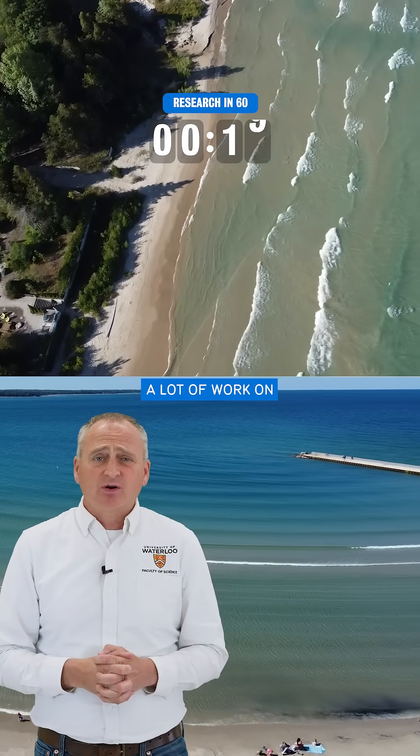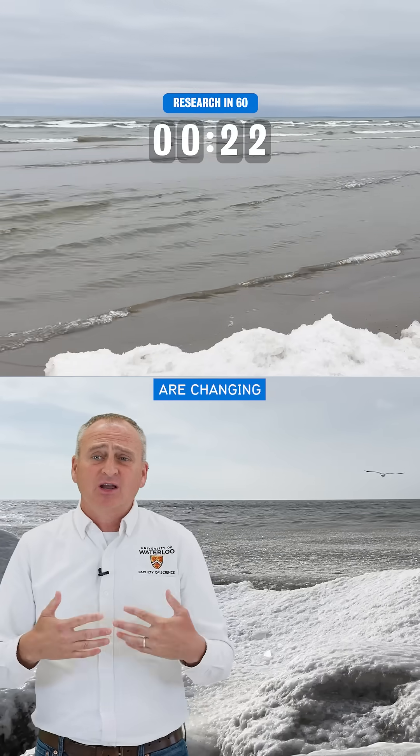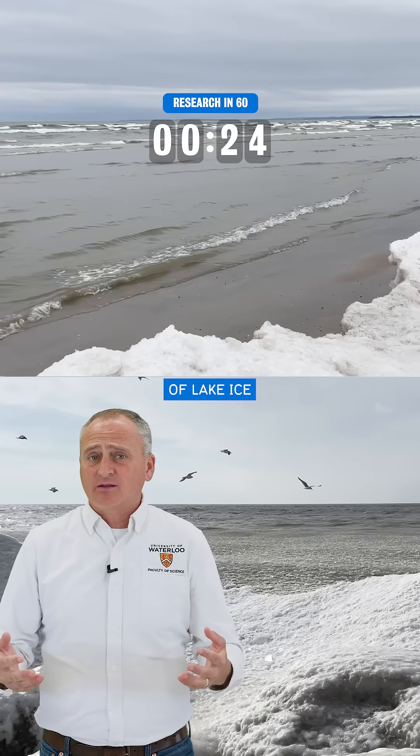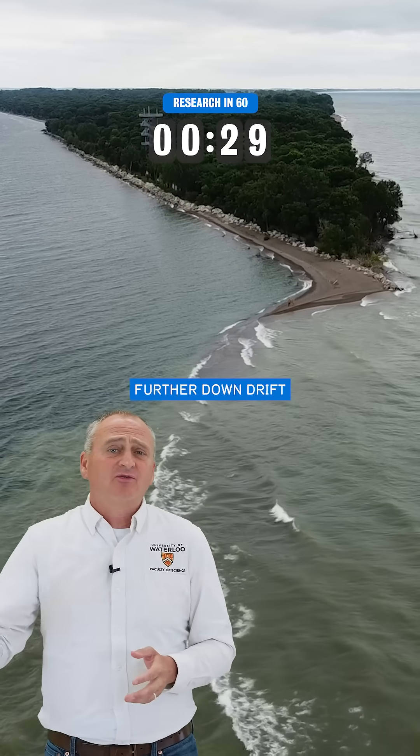In addition, we've been doing a lot of work on the Great Lakes to better understand how these coastal systems are changing with the loss of lake ice and what that means for the depositional centers that are ecologically important, like Long Point and Point Pelee further down drift.